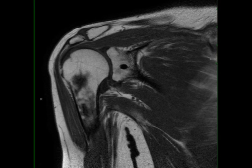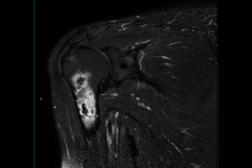This is a 43-year-old male with a history of swelling in the pre-tibial soft tissues of the left leg. The images demonstrate a well-circumscribed T1 hypointense, STIR hyperintense lesion within the pre-tibial soft tissues overlying the distal diaphysis of the tibia.